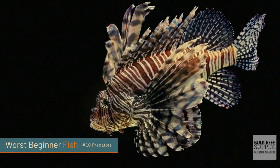In case you missed it, here's a recap for you of the first five worst beginner fish in our list of super aggressive or predator fish.